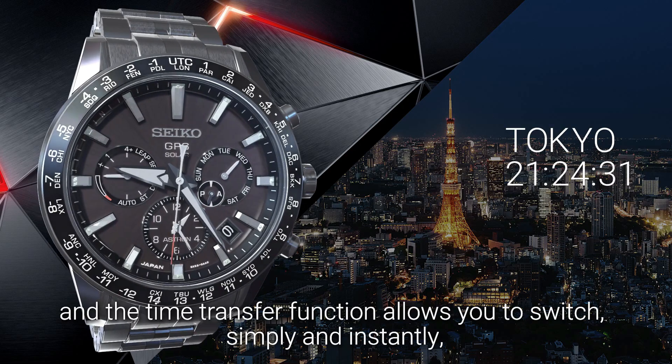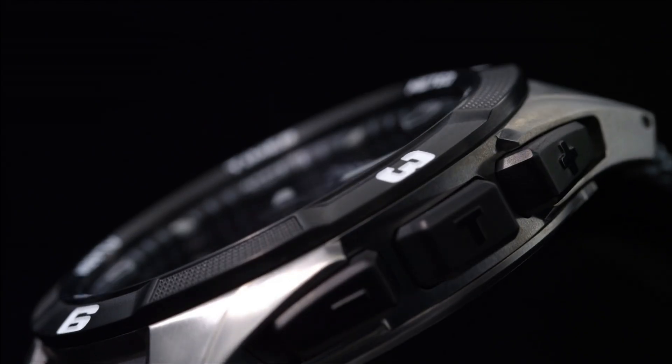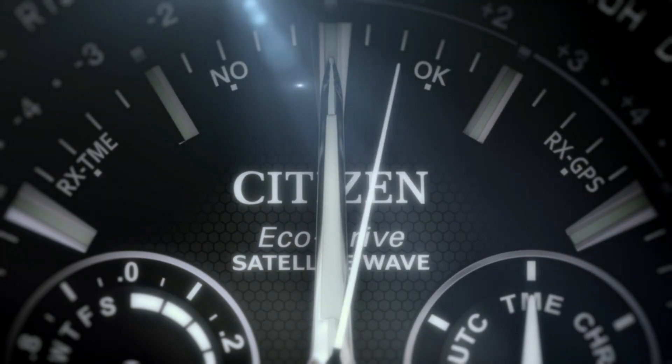If you are looking for the new solar powered watches for men based on specifications, you are in the right place. Please like, comment, and subscribe to my channel for more videos, and press the bell icon button for new video notifications.